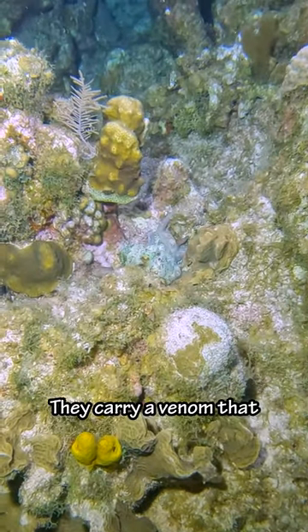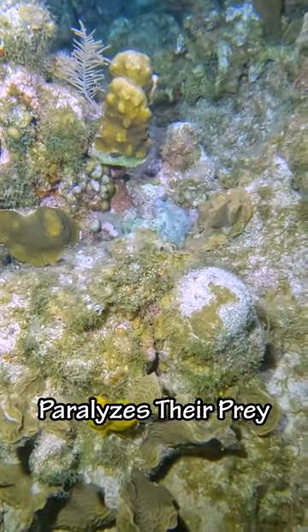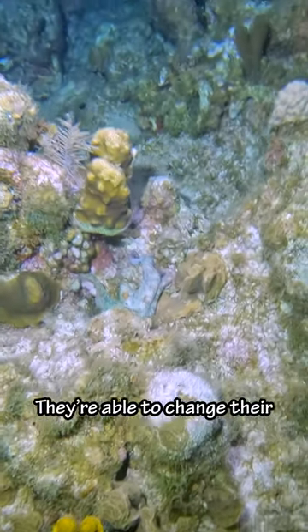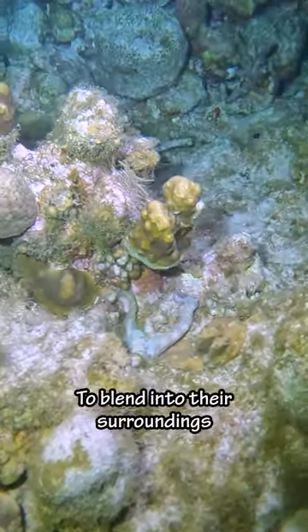Like all octopuses, they carry a venom that paralyzes their prey. They're nocturnal hunters and are one of the most colorful octopuses. They're able to change their color and texture to blend into their surroundings.